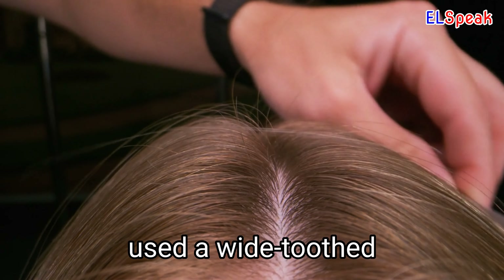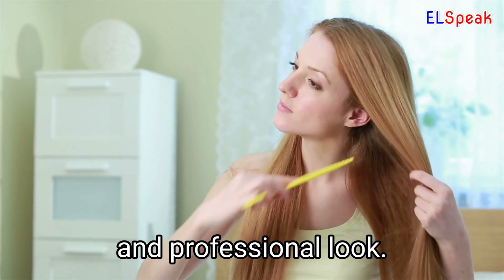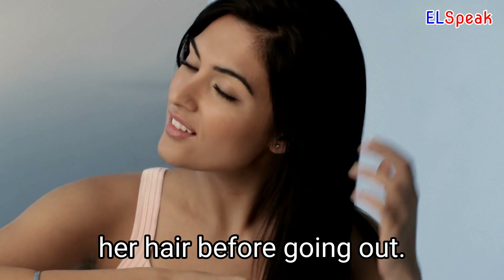My mother frequently used a wide-tooth comb to detangle my hair. The comb is an essential tool for achieving a polished and professional look. She grabbed her comb and quickly tried to fix her hair before going out.